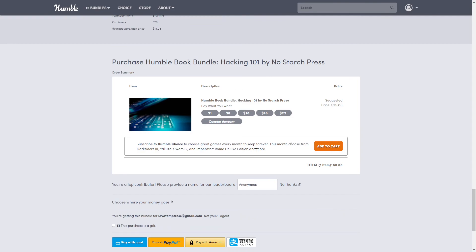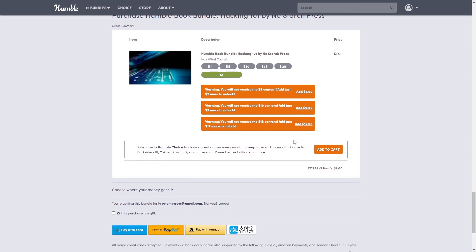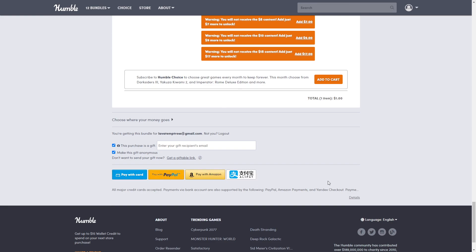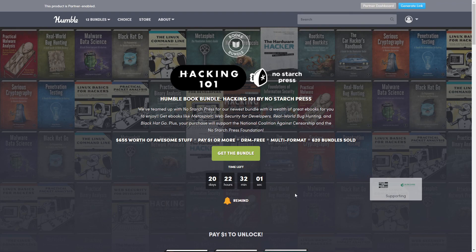To purchase, scroll to the bottom or press the button at the top and select your desired amount. If the dollar amount doesn't appear, use the custom field. It will pop up warnings that you won't get higher tiers unless you pay for them — that's fine. You can also add Humble Choice, purchase as a gift, make it anonymous, and pay with card, PayPal, Amazon, or Alipay.